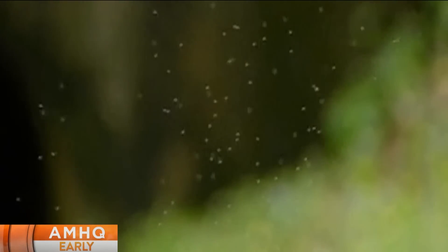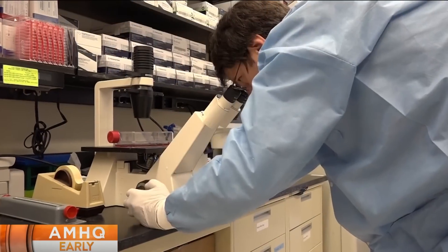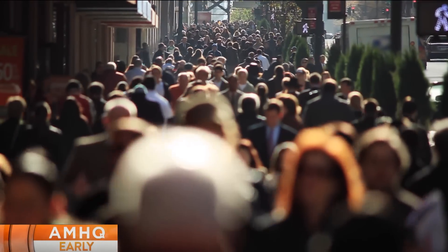With this Zika mosquito, we cannot spray our way out of this. So now you're really talking about a needle in a haystack — finding mosquitoes that have Zika and humans that have Zika. It's two needles in a haystack that you're trying to put together and come up with a response.